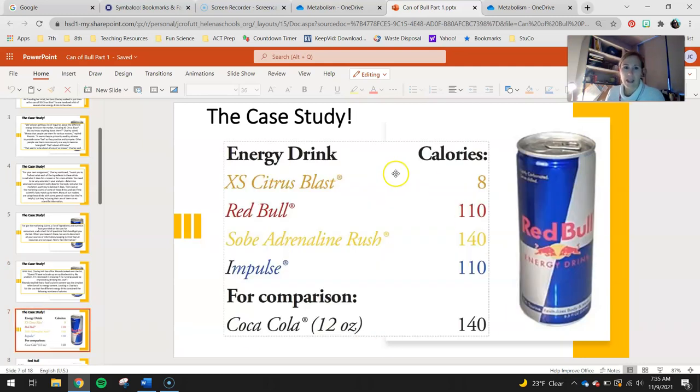If we look at these drinks, XS Citrus Blast has about 8 calories. Red Bull, which you've probably all heard of, is about 110 calories. Sobe Adrenaline Rush is about 140. Impulse is about 150. And a Coca-Cola is 140 as well, so you can use that to compare. For those of you working at home, I'll just assign you guys Red Bull to keep it simple.